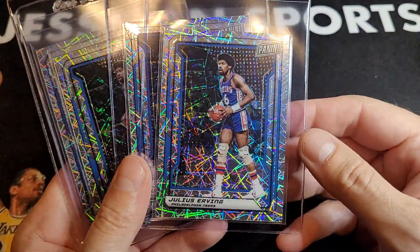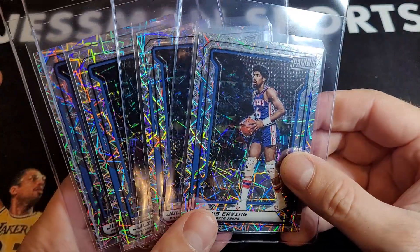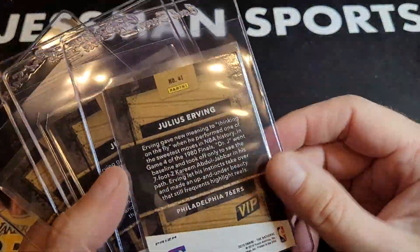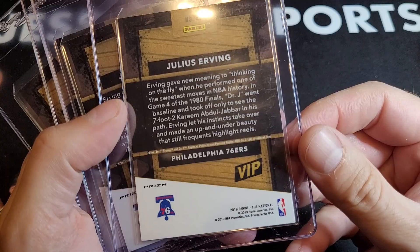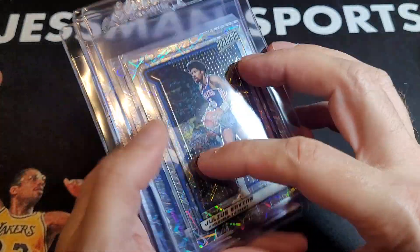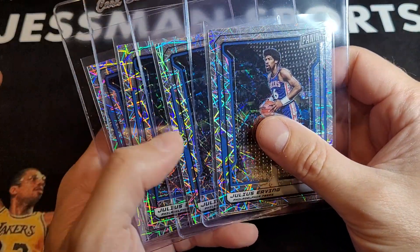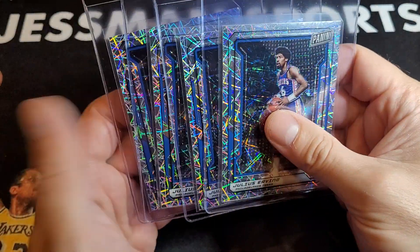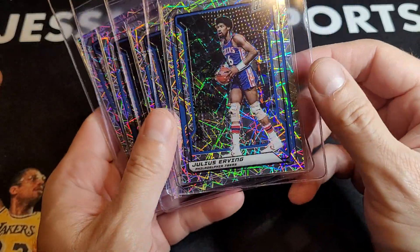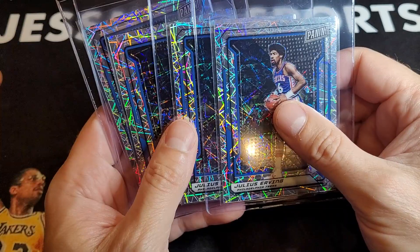Dr. J — this is the Panini VIP. I think it's from the National, so these got handed out at the National in 2019. Something — at least one of these — should get a 10. I might keep a 10 and a 9, and if another 10 and 9 come back, sell those.